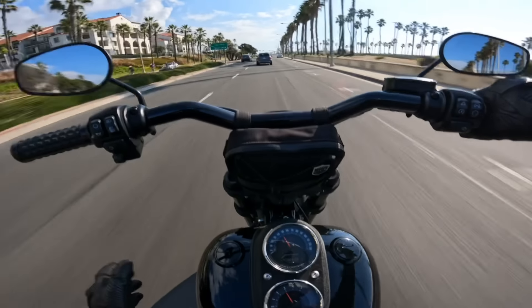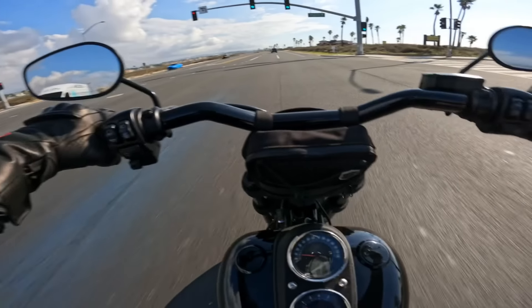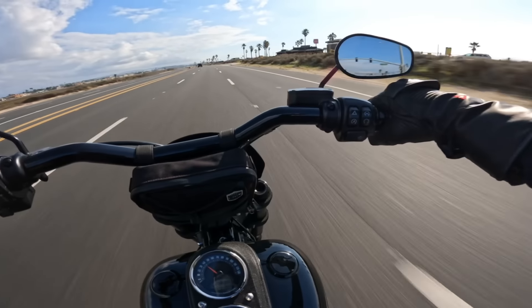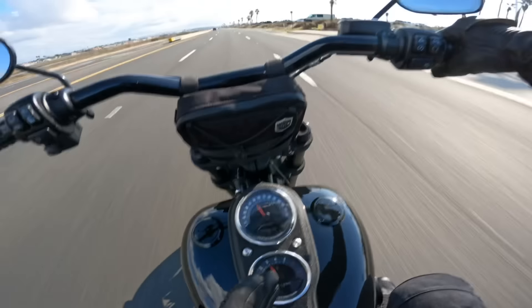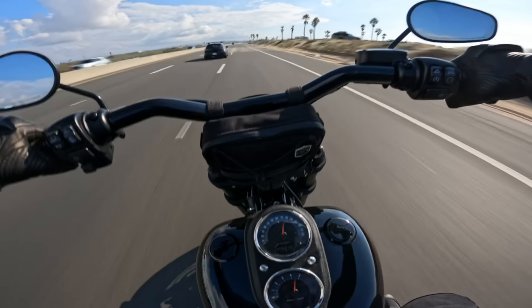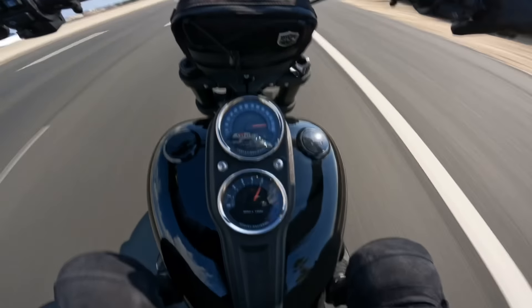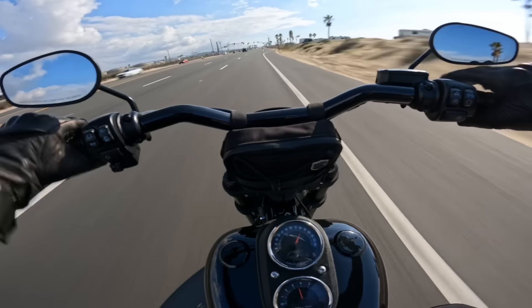I've been riding it for about 20 minutes so far and haven't really got on it yet — there was a cop right behind me so I'm definitely not going to get on it with him there. Alright, I'm going to get on it one time for the first time. It revs up to 5,000 RPM so I gotta be mindful of that because it makes power pretty instantly. Let's just roll on in third — 120!